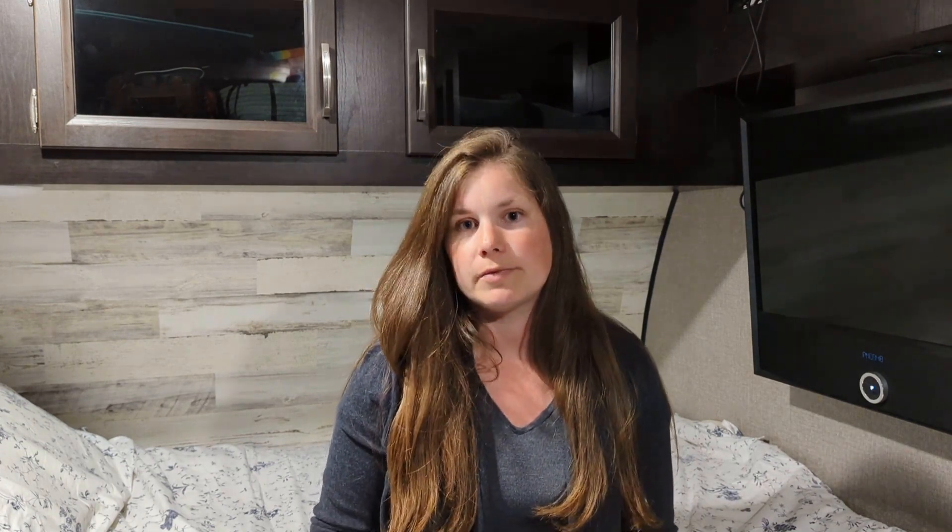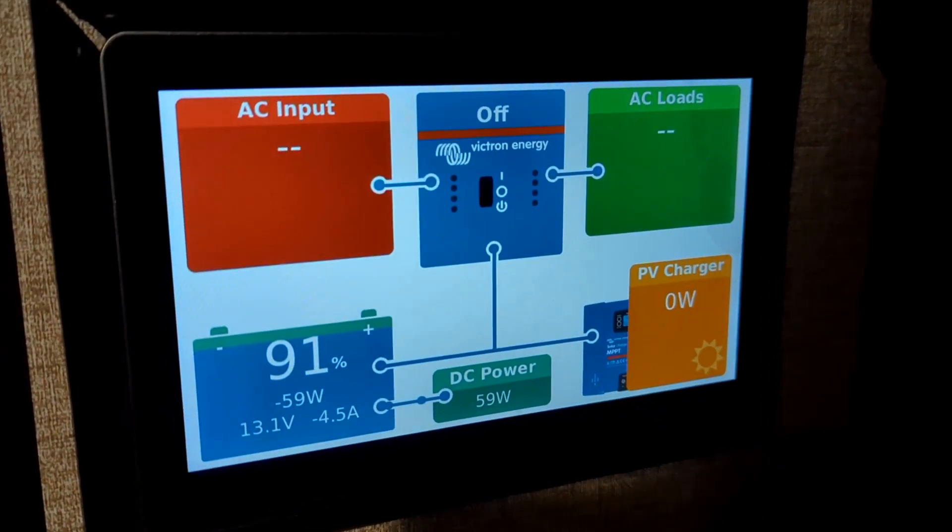For the rest of that evening we used power similarly to the nights before — Bluetooth music on the outside speakers, the big awning light, the microwave for three and a half minutes, lights on and off, and the water pump and water heater for dishes. When we were ready for bed, the battery was at 91%.